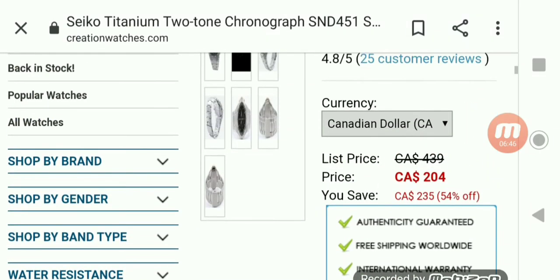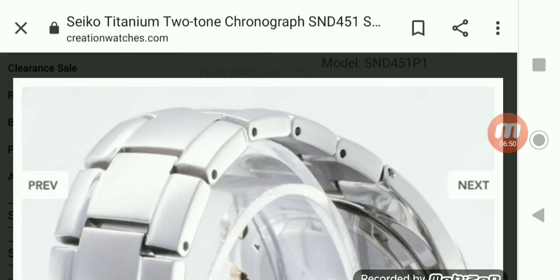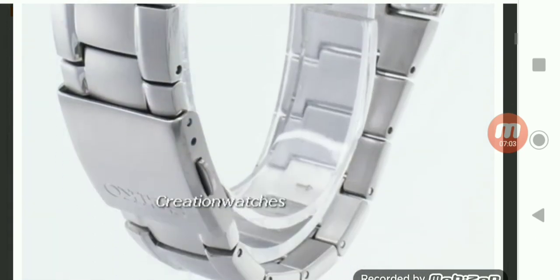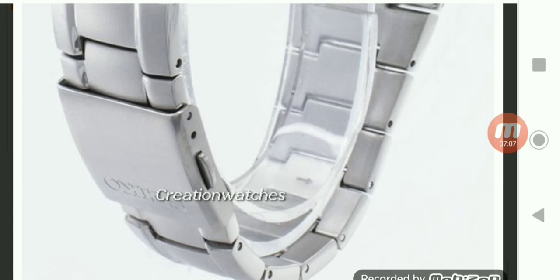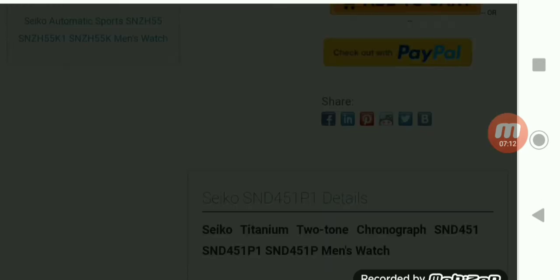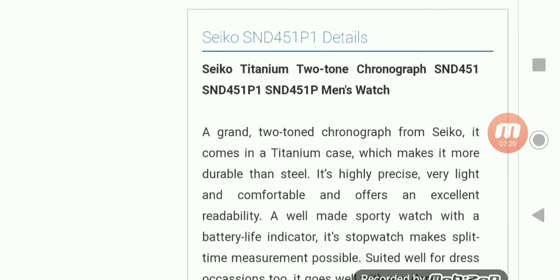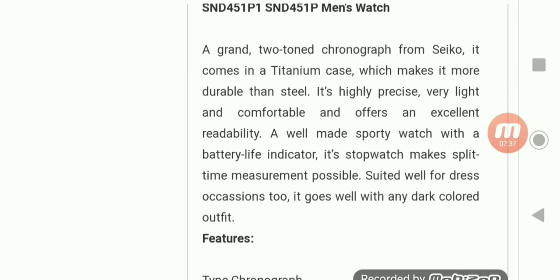We can get a picture of the case back and towards the bracelet you can see the curve the case has. Same kind of clasp as the other watch with only the two micro adjustments. It's described as a grand two-tone chronograph from Seiko — titanium case, durable, highly precise, very light and comfortable, excellent readability. A well-made sporty watch with a battery life indicator. Its stopwatch makes split time measurement possible. Suited for well-dressed occasions too.